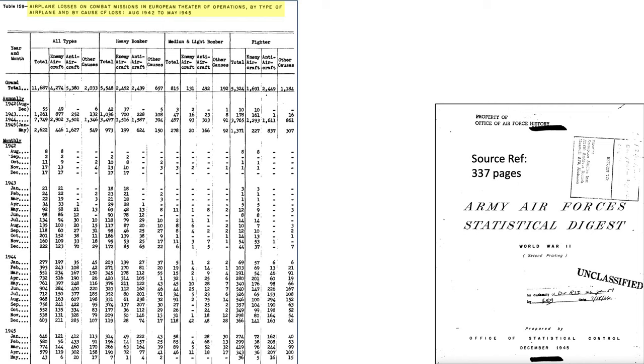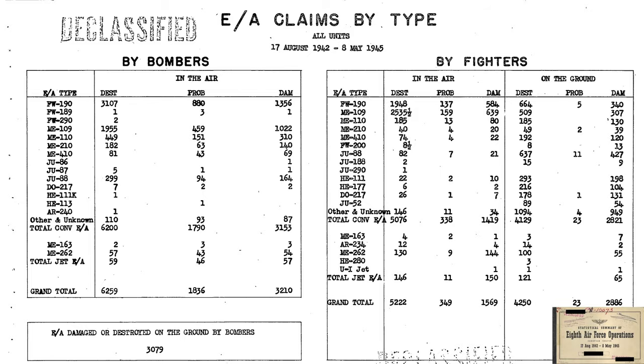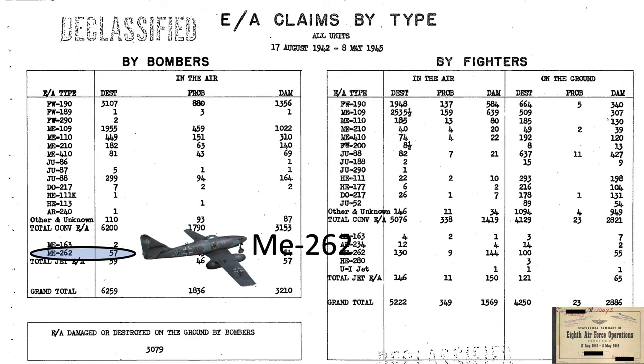8th Air Force losses per month are shown alongside the number of enemy aircraft shot down by bomber gunners per month. A total of 6,259 enemy aircraft were claimed shot down by bomber gunners. FW 190s and Me 109s represent 81% of aircraft shot down by bomber gunners. Bomber gunners also claimed to have shot down 57 Me 262s in aerial combat.